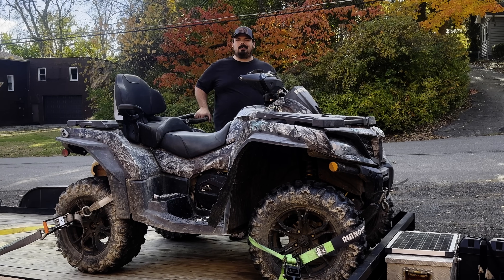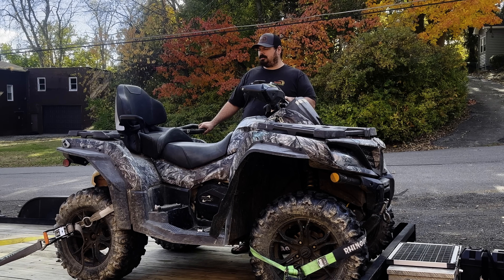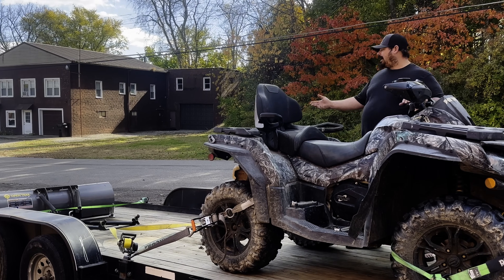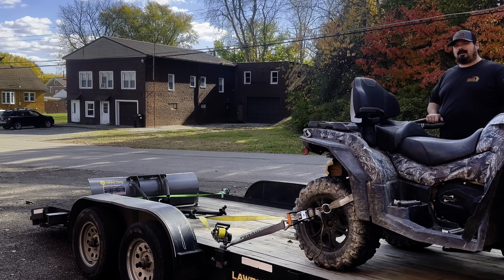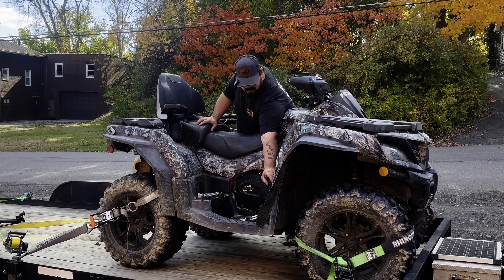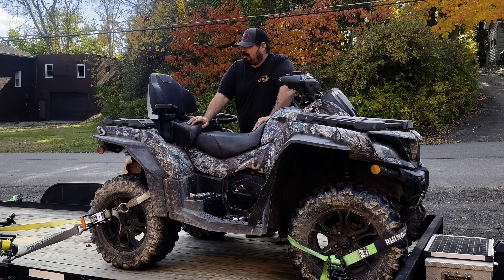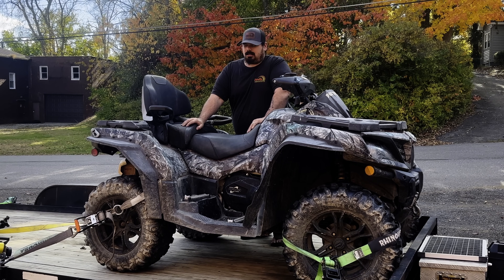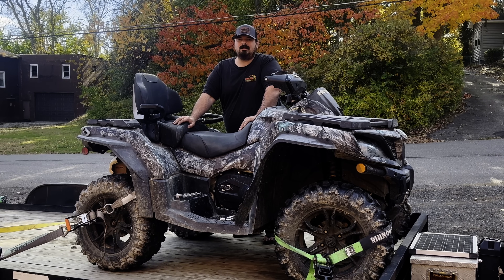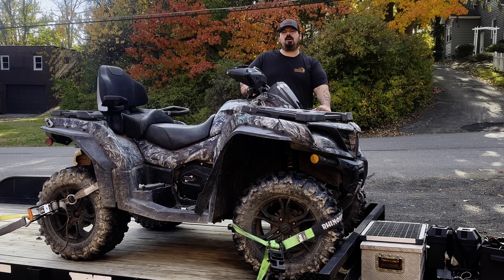Well guys, looks like we picked ourselves up another CF Moto and it needs some work. We paid four thousand dollars for it, but it did come with a brand new never-used Open Trail plow. In this video we're going to fix it — see if we can fix some of the plastics because they're cracked up. It needs washed, needs cleaned really well, and overall it just needs a good amount of love.